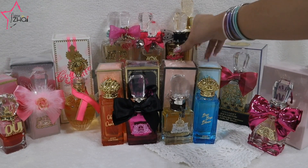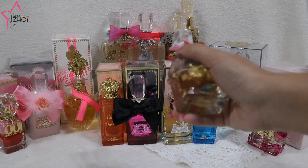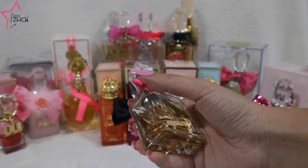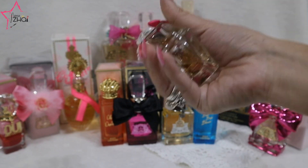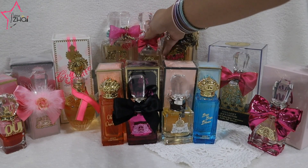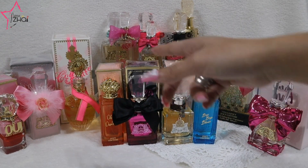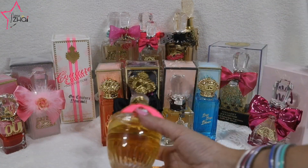Then we have the very popular, ever-so-popular — but I have it in 30ml because I travel with this one — and this is the Viva La Juicy. It's the Viva La Juicy, the original DNA from which all the other Viva La Juicys come from.